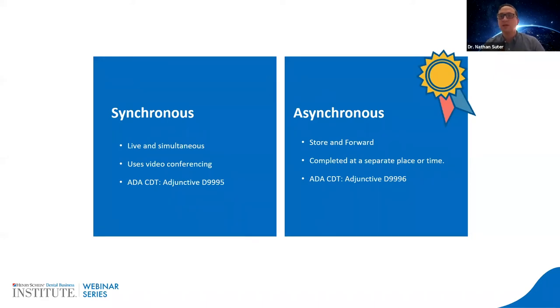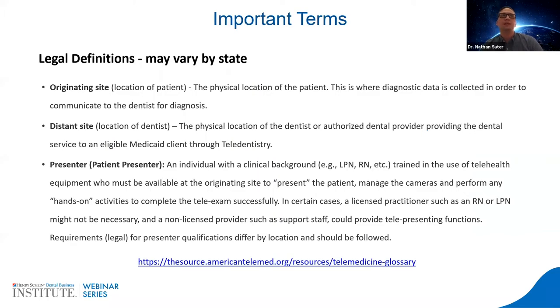Both synchronous and asynchronous have different codes. Those codes are only for administrative purposes in most states and most insurance plans — they are not a new code except in a few states. Insurance companies want you to put the code to indicate you're doing teledentistry, and you would also add your diagnostic codes for that visit on top of the teledentistry code. You need to include in your notes: your originating site, which is where the patient is located; your distance site, which is where the dentist is located; and your patient presenter.